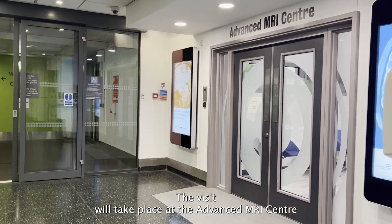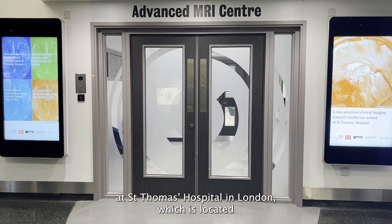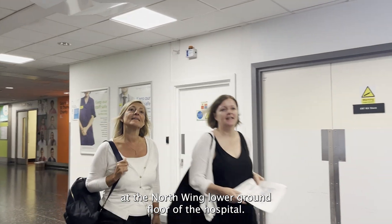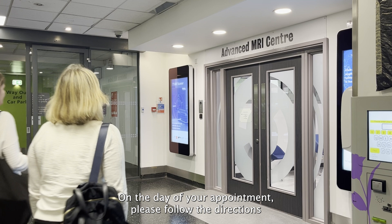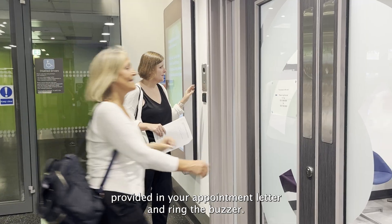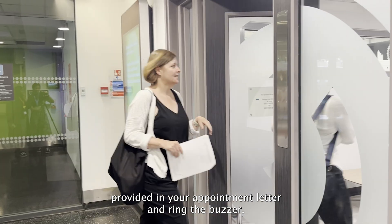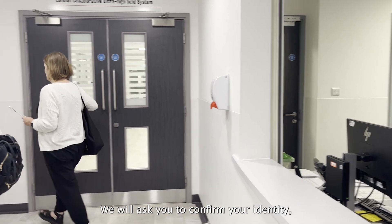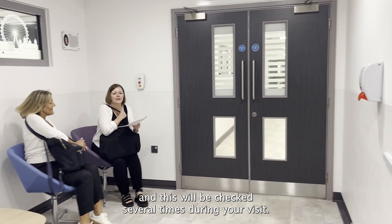The visit will take place at the advanced MRI centre at St Thomas's Hospital in London, which is located at the north wing lower ground floor of the hospital. On the day of your appointment please follow the directions provided in your appointment letter and ring the buzzer. The receptionist will book you in. We will ask you to confirm your identity and this will be checked several times during your visit.